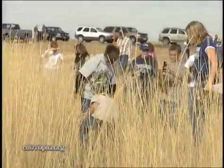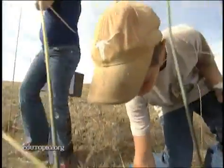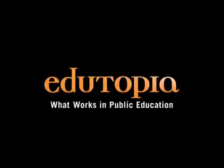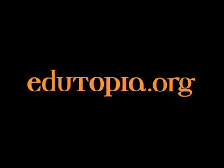I like to see kids excited about learning, and that's what I see when they're working on a project like this. For more information on what works in public education, go to edutopia.org.